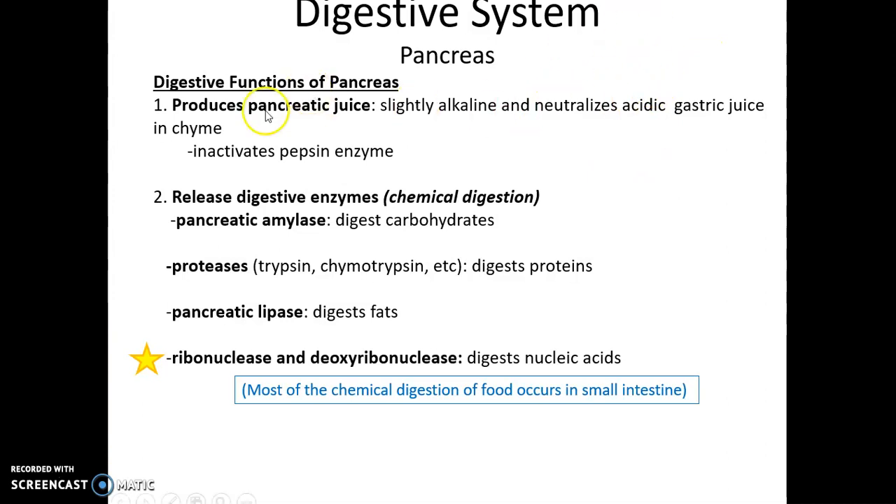In that process, it inactivates pepsin and lingual lipase. The pancreas also secretes its own digestive enzymes, including pancreatic amylase to break down carbohydrates, proteases to break down proteins, pancreatic lipase to break down fats, and ribonuclease and deoxyribonuclease to break down nucleic acids. Most of the chemical digestion of food occurs in the small intestine, largely by these enzymes produced by the pancreas.